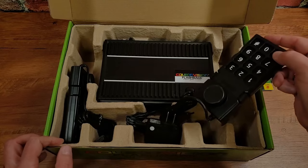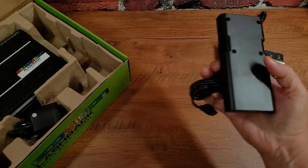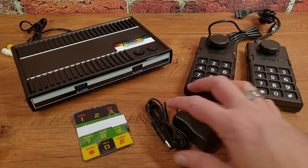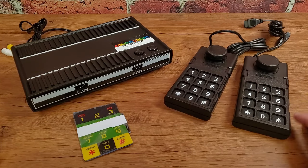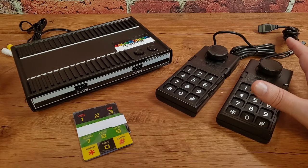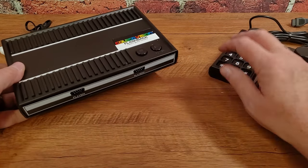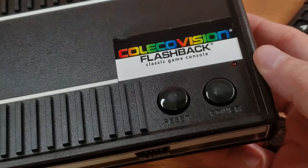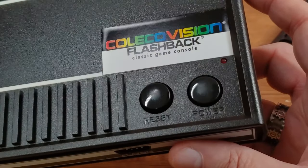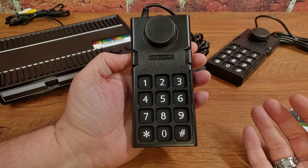We have a couple of controllers designed like the original ColecoVision controllers, and then the console itself. The controllers are very reminiscent of what I remember. Looking at the console, there is a little bit of scuff marking on the top around the reset and power buttons, as if they've been lovingly used — so I question whether it's purely new, but it's in really great shape.